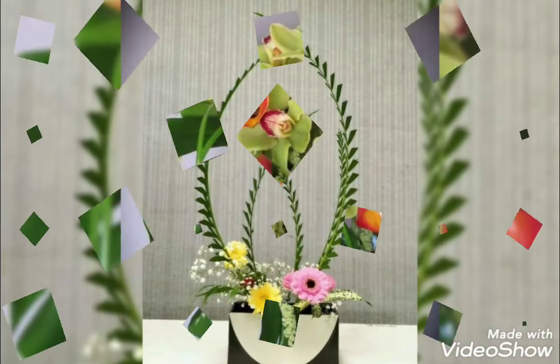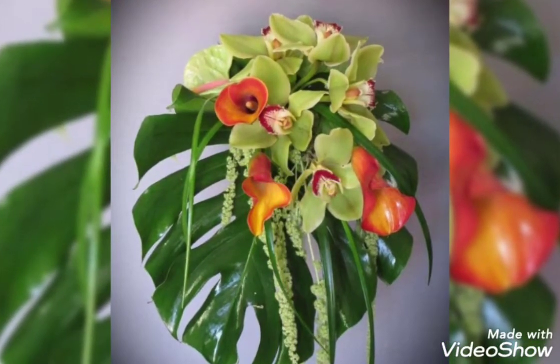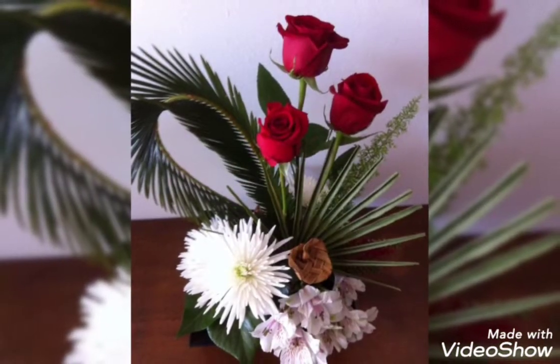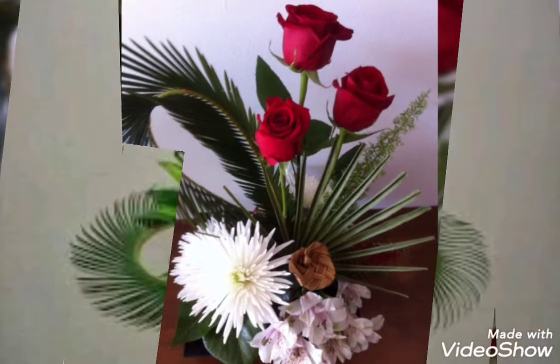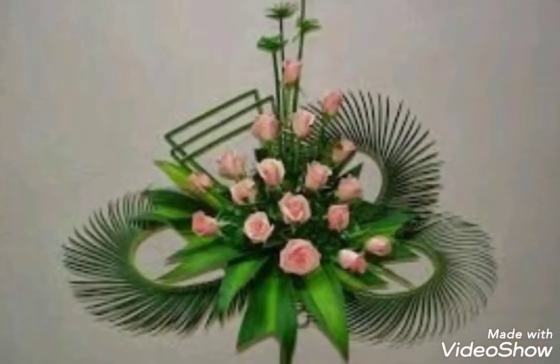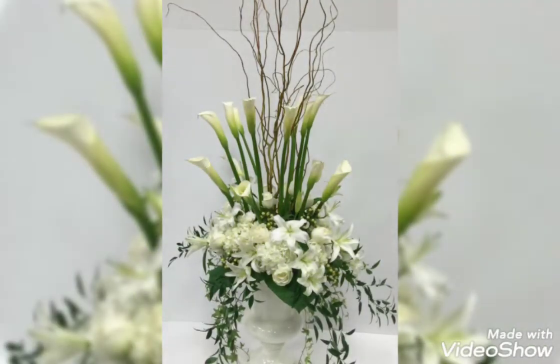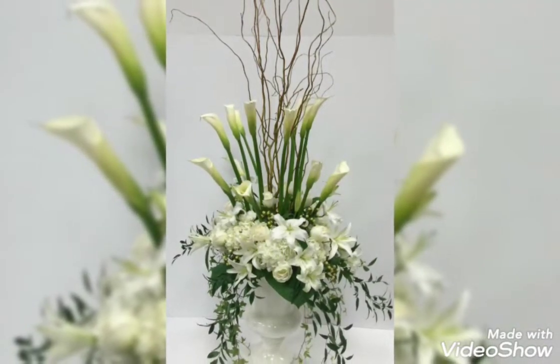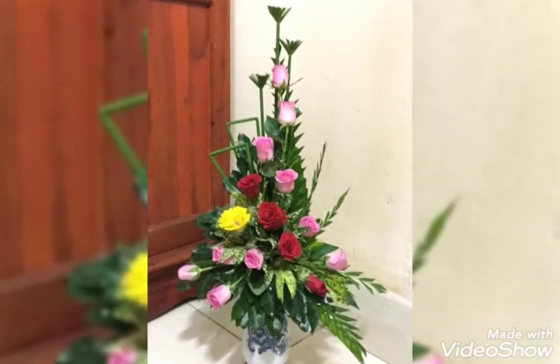If you want to make your own Ikebana, you can add the flowers that you want or that you like, or you can use some unique flowers. It's totally up to you which kind of flower you want to add in your Ikebana, because it's your Ikebana and it's your decoration — so the choice is yours.